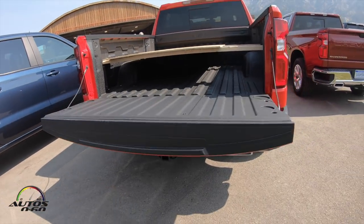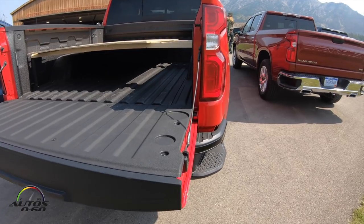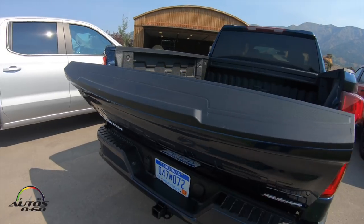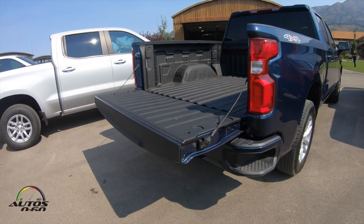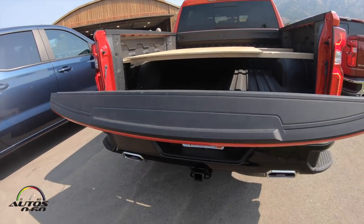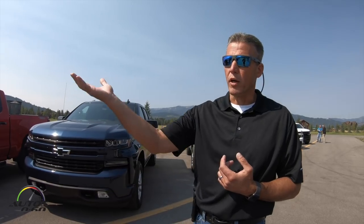One big win with the DuraBed is three welded-in tie-downs in each of the corners, rated up to 500 pounds. We also feature great tailgate options — on the majority of trucks you'll have a power release that allows you to open the tailgate from in the cab, from your key fob, or at the back of the vehicle. It's dampened and will drop very easily. And when you get up into our LTZ and High Country, you'll actually have a tailgate that goes up and down fully powered.